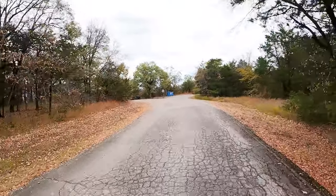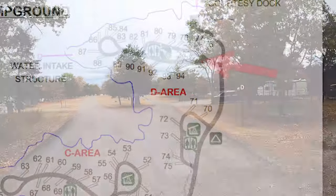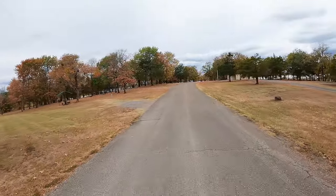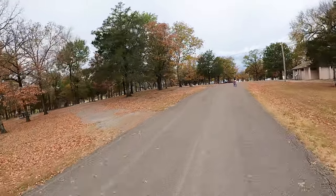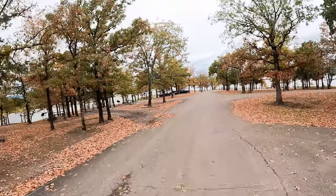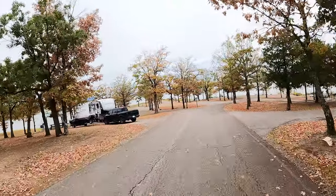This part of the camp right here is the equestrian loop, so if you have a horse this would be the place. These are lakeside equestrian sites — how cool is that?